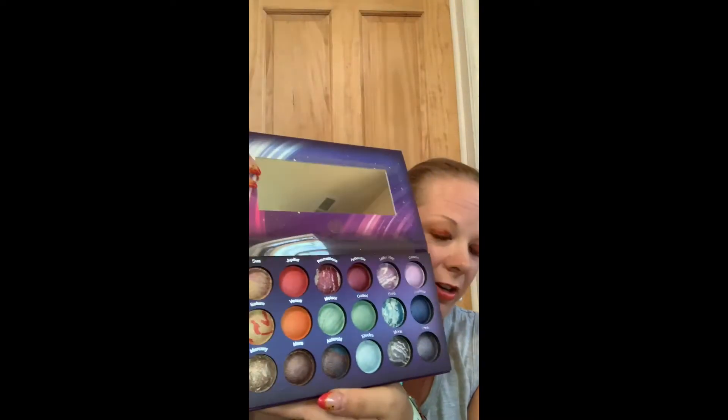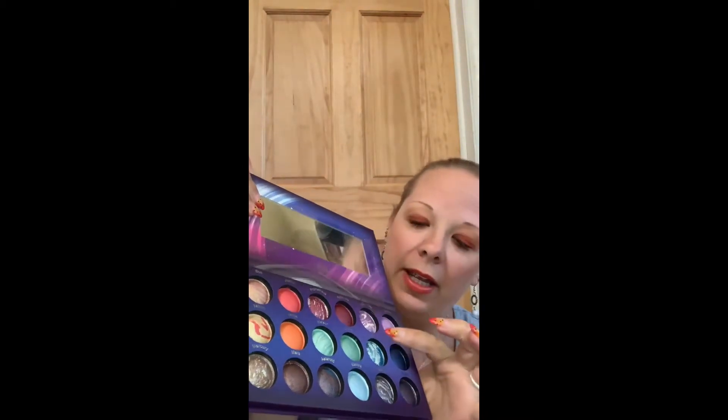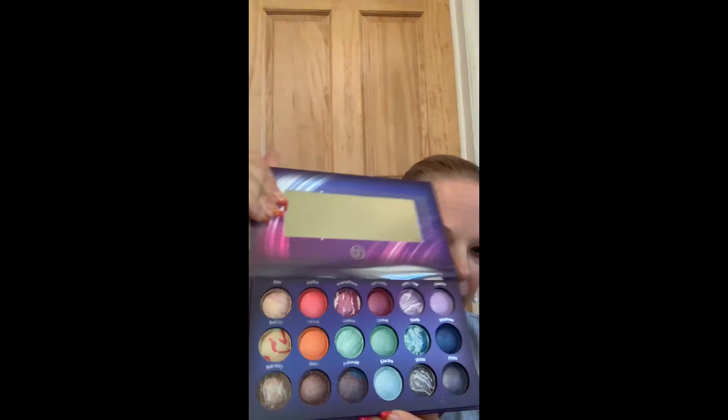So pretty, and they're sparkling — I wish you guys could see the sparkles in this, it's so pretty. Galaxy Check — oh wow! I think Milky Way and Earth are my favorites. That one is Milky Way and that one is Earth. Look at those — again, these are like sparkly colors.